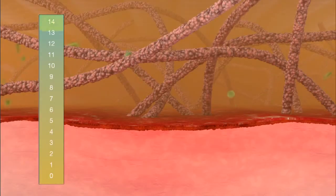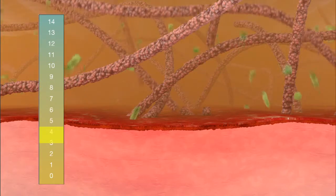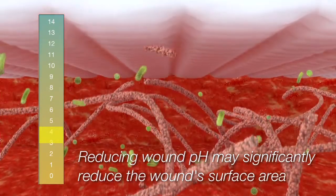Plus, Manuka honey's low pH adds additional value. Research has shown that reducing the pH of a wound may lead to significant reduction of the surface area of the wound.